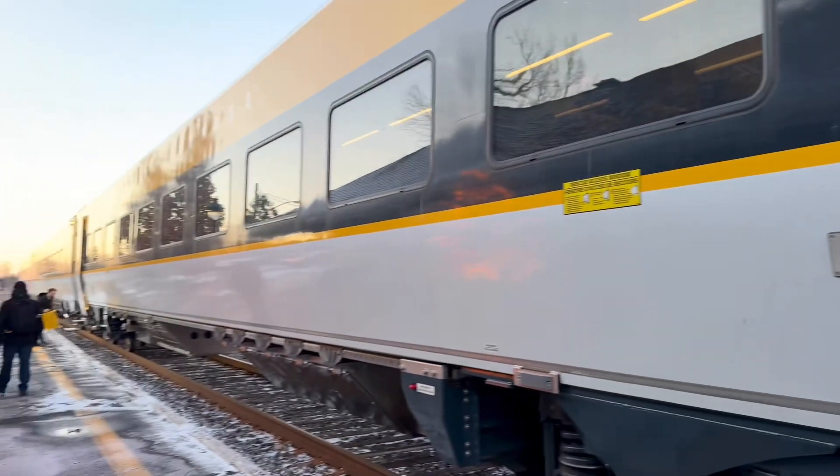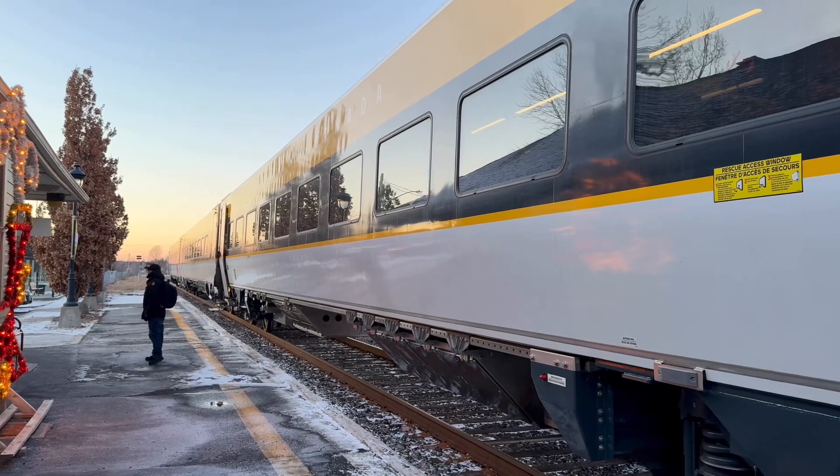It was really neat being able to be on the new Siemens train set, I have to say. That was really cool. Super smooth. Super modern.